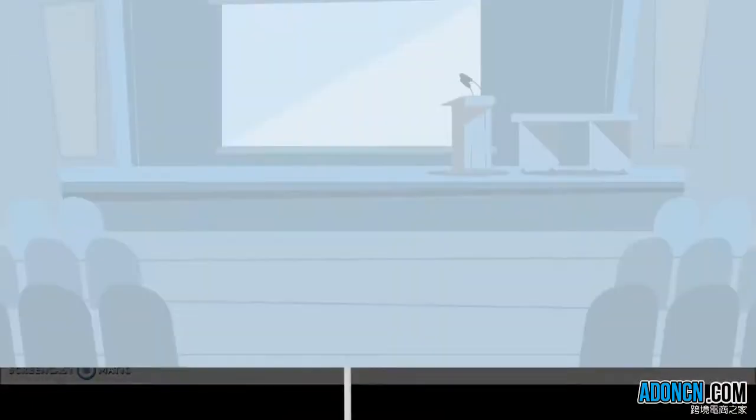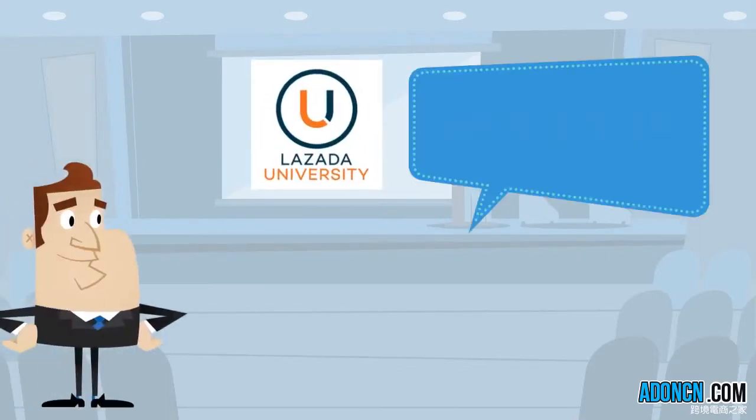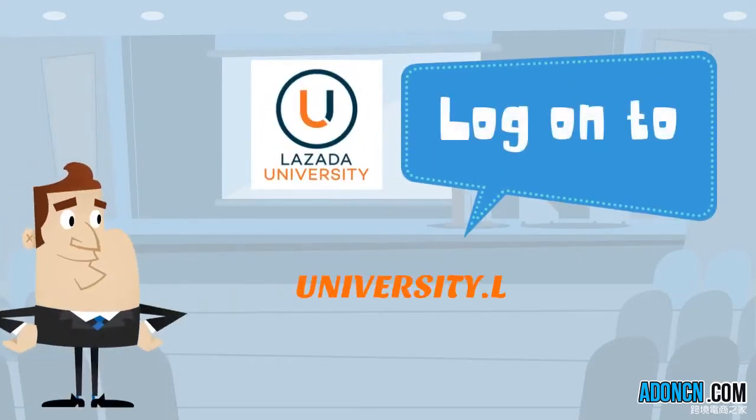That's it for this video. To access the new Lazada University, log on to university.lazada.com.ph. Thank you for watching and happy selling!